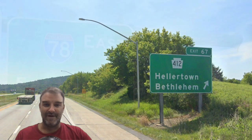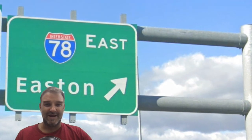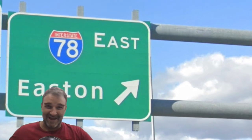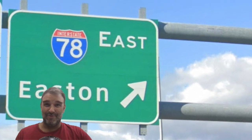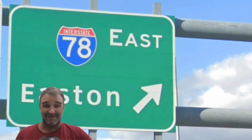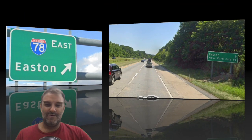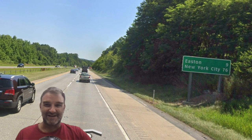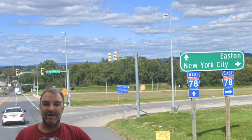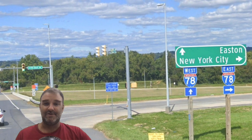Here's our exit for Bethlehem. And we are now signed on 78 East Easton — because that's the end, right? There's no more important cities further down the road on 78 at all. Better sign Easton, Pennsylvania. We do get one New York City sign and it's only 76 miles away, and we're still signing Easton. Here in Easton, we do get a sign for New York City, so that's cool.